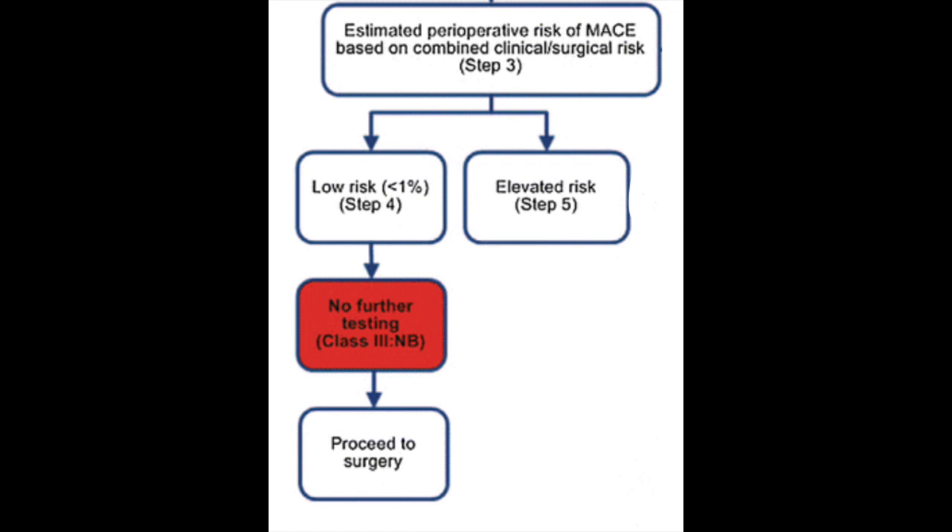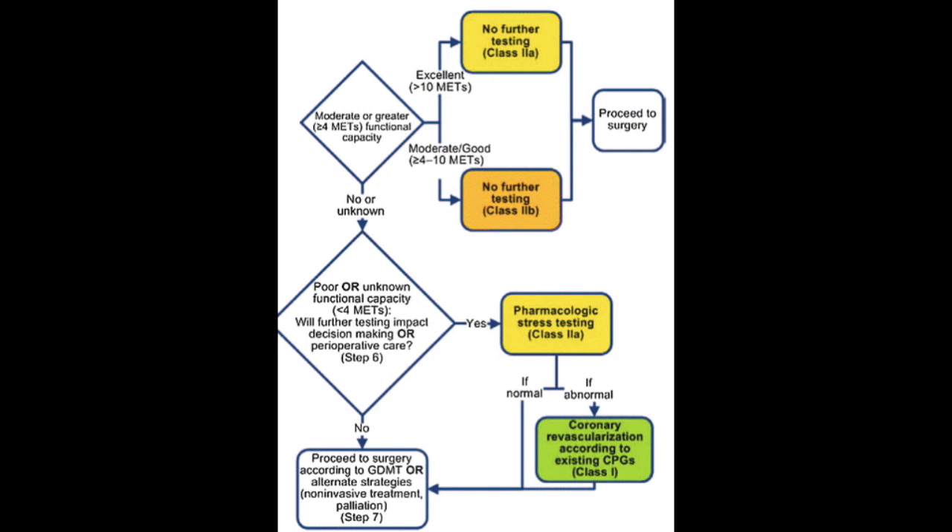If the risk calculator shows the patient is at low risk — less than 1% risk for a major adverse cardiac event — then no further testing is needed and you can proceed to surgery. If it's above that threshold, they are at elevated risk and you need to move down the flow sheet. The next step is to identify their METs, with 4 being the key cutoff.